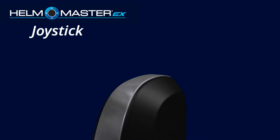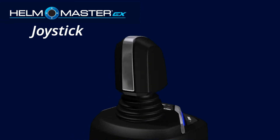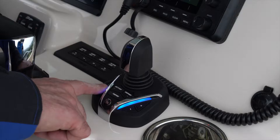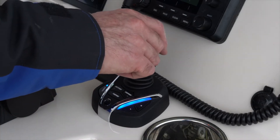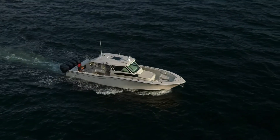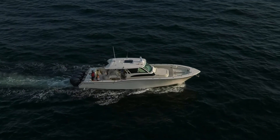The Helmmaster EX joystick has been completely redesigned to bring even more functionality and control to your fingertips. With its premium feel and ergonomics, the joystick makes full maneuverability amazingly responsive for even the biggest big water boats.